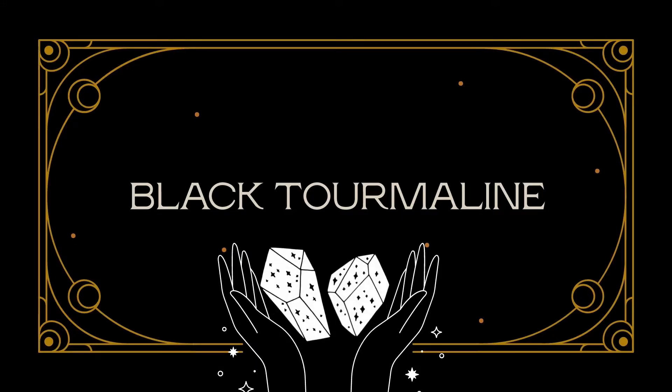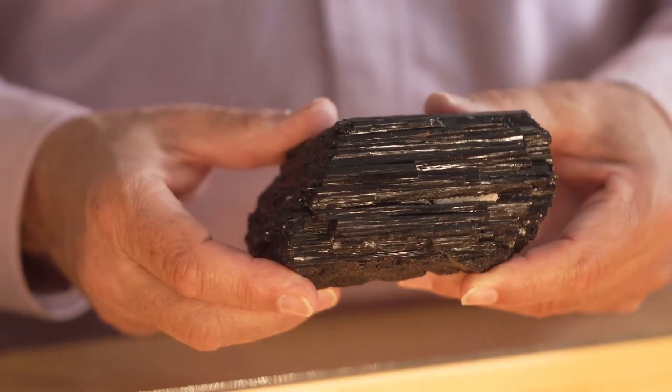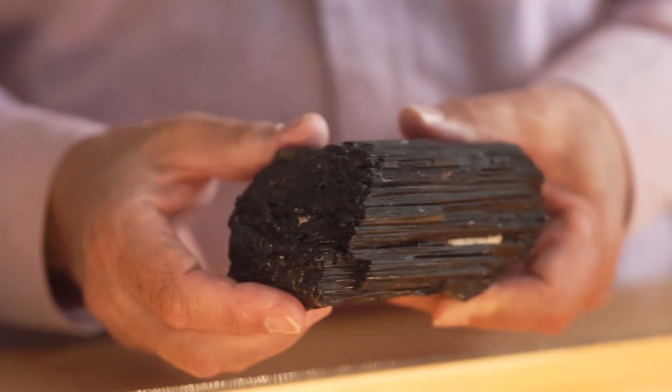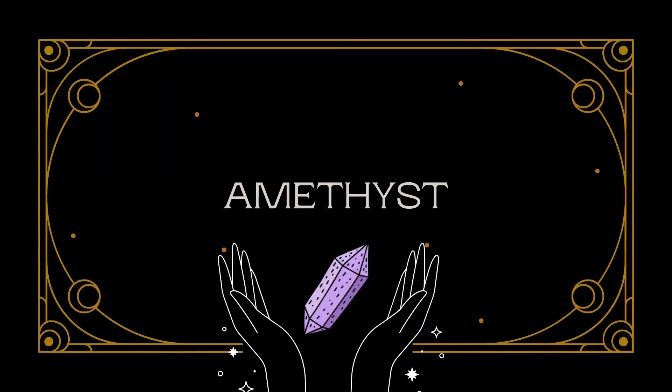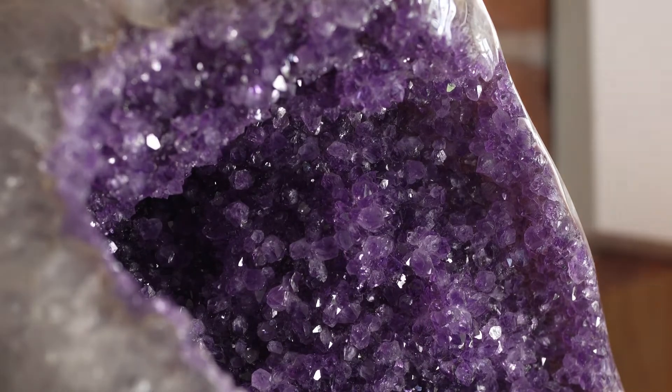Different crystals have different energetic properties, depending on their molecular structure and their color. For example, black stones or crystals are always known as stones of protection because they absorb all light — they absorb everything. A lot of our larger crystals are amethyst, the purple stone, and it's known as the stone of serenity or peace. Its energetic properties are to bring serenity into a space.